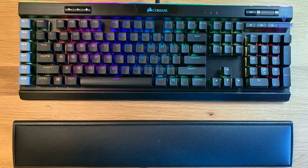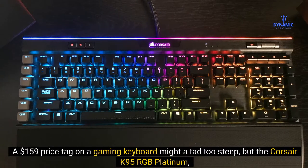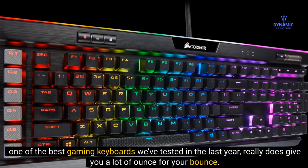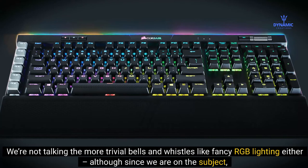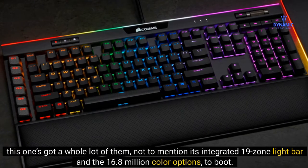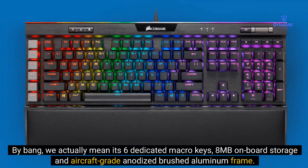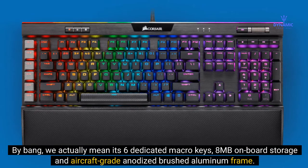Number 4: Corsair K95 RGB Platinum. A $159 price tag on a gaming keyboard might be a tad too steep, but the Corsair K95 RGB Platinum — one of the best gaming keyboards we've tested in the last year — really does give you a lot of bang for your buck. We're not talking trivial bells and whistles like fancy RGB lighting either, although this one has a whole lot of it, including an integrated 19-zone light bar and 16.8 million color options. By bang, we actually mean its six dedicated macro keys, 8MB onboard storage, and aircraft-grade anodized brushed aluminum frame.